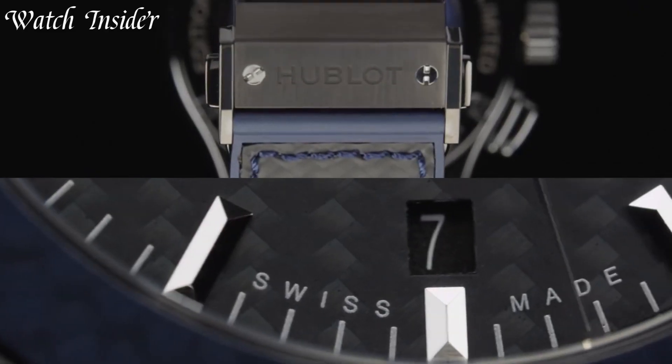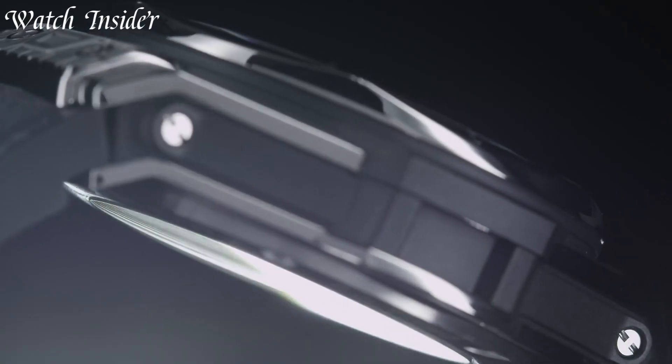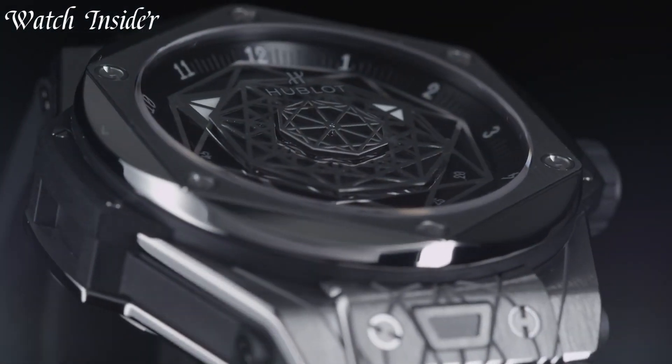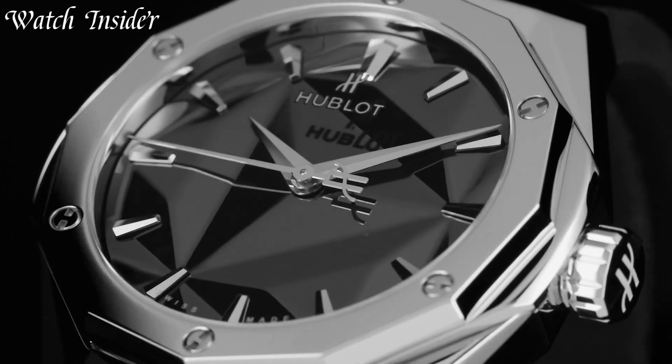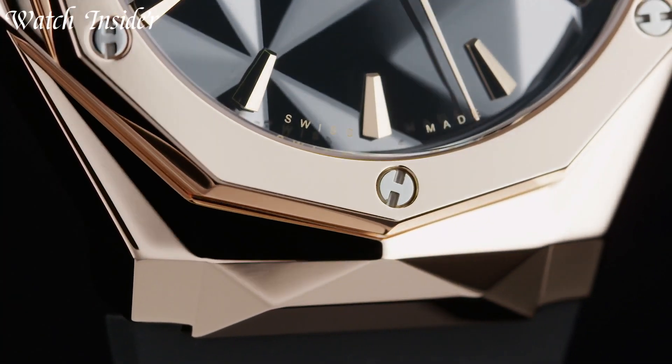From the classic Big Bang to the sporty and technical Spirit of Big Bang, Hublot has something for everyone. Hublot watches are a true testament to the brand's commitment to innovation and excellence in watchmaking.